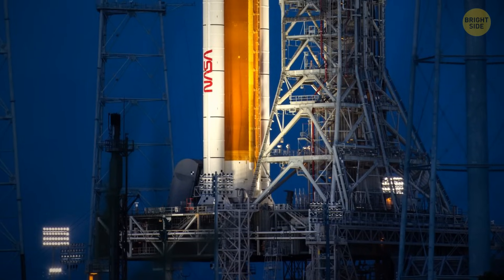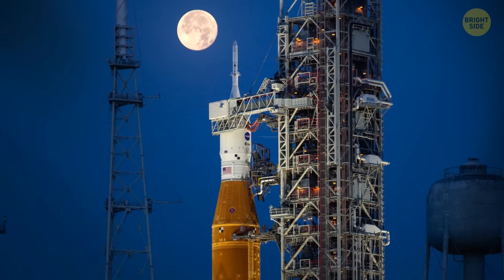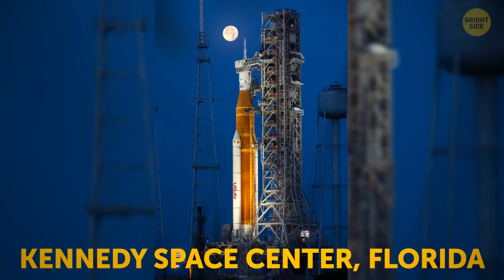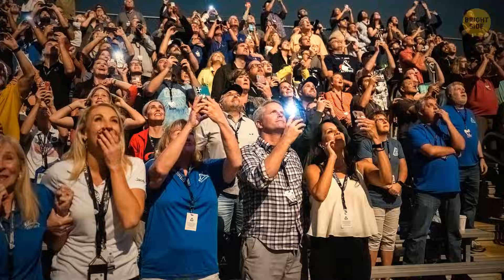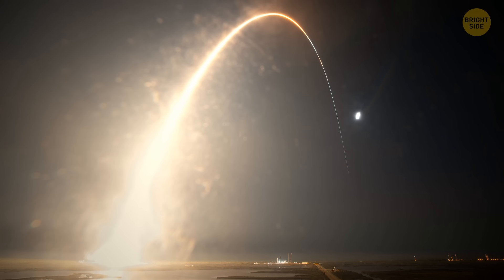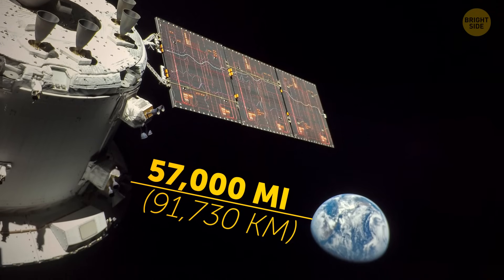Moving on to June 14th — this image NASA didn't take in space, but it's still cool. It's a full Moon in view close to the Artemis 1 Mega Moon rocket at the Kennedy Space Center in Florida. Teams were preparing this rocket for a rehearsal a couple of months before launching. And a few months later, on November 16th, spectators watched its launch from Kennedy Space Center. The NASA spacecraft took a photo 57,000 miles away from Earth.